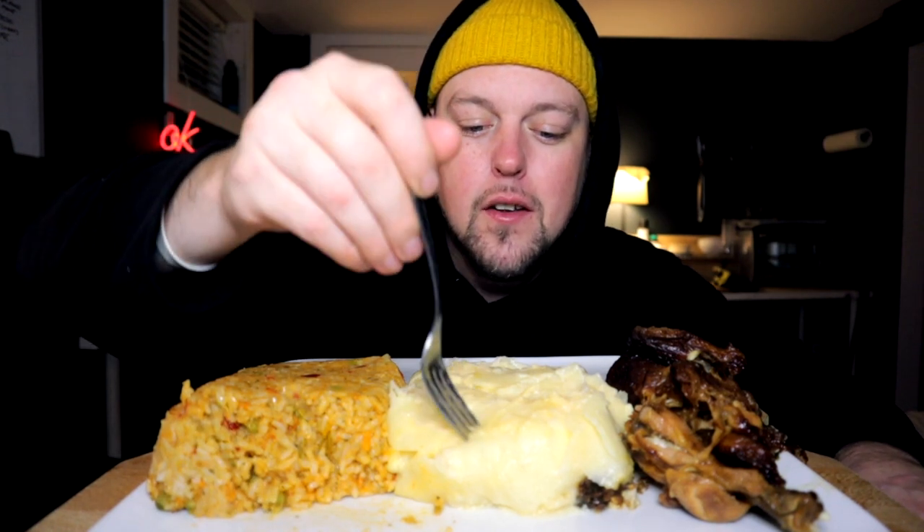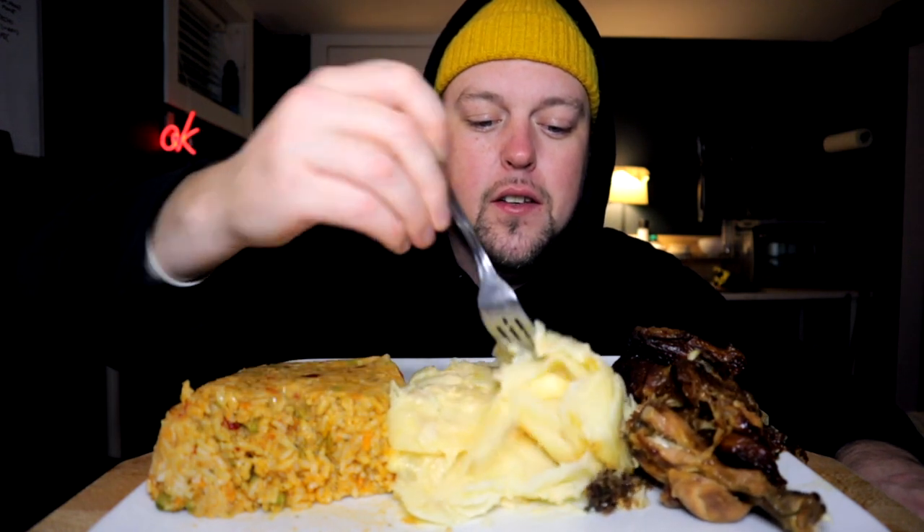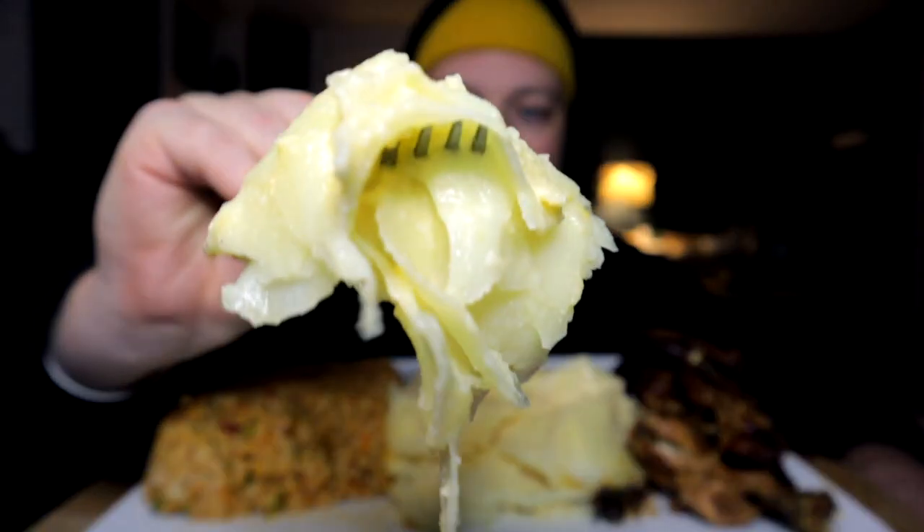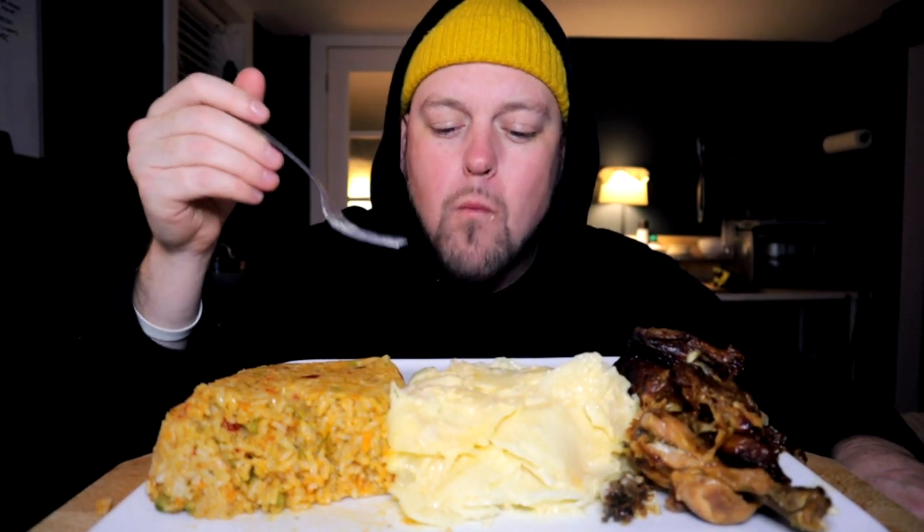All right, next up — scalloped potatoes. Gotta love a good scalloped potato. All thinly sliced, all mandolin-ed out, cream, some cheese in there. Scalloped potatoes are legitimate. So I got this from the hot and ready section at the grocery store — shout out to that.